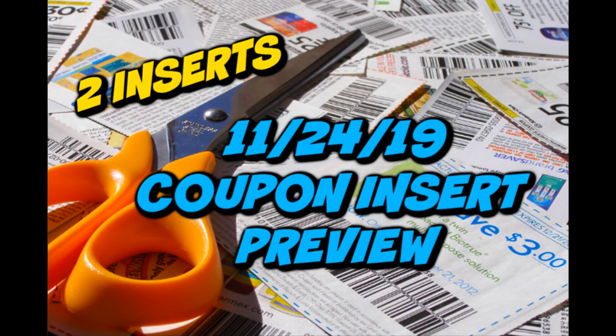It is time to go ahead and check out our November 24th coupon inserts. Let me tell you, it is a good week of coupons. I'm going to highlight some in this video that you'll need for some upcoming deals at both CVS and Walgreens.